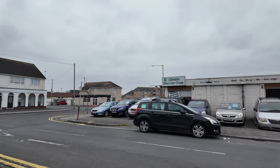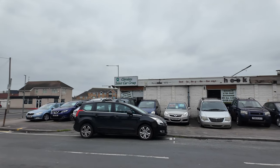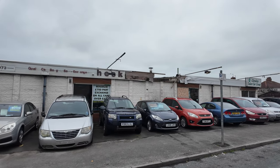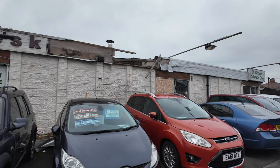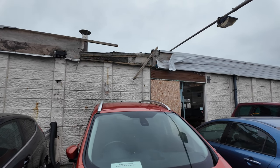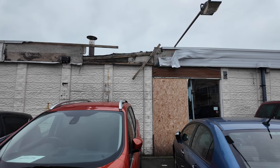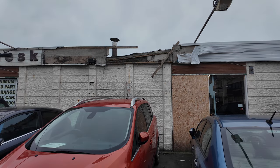We've just stopped at Cleveleys Select Car Group - a garage in Cleveleys. I covered a huge fire that had three or four cars very badly damaged, complete write-offs. You can still see the remnants of that fire right in front of this orange car. It was really bad - I've covered that in a previous video, which I'll pop in the description.